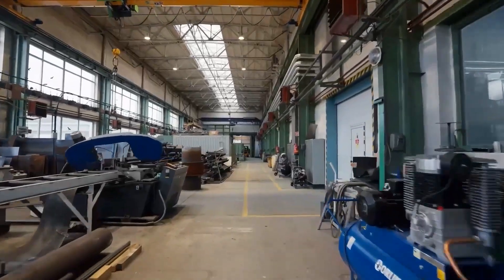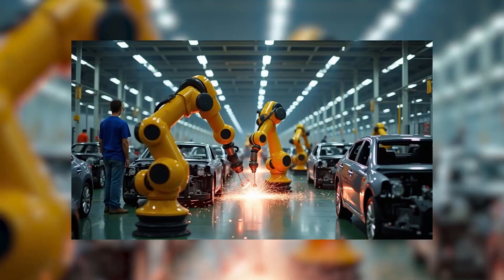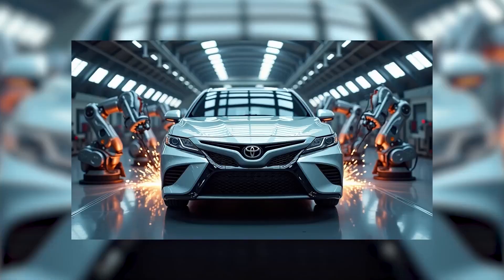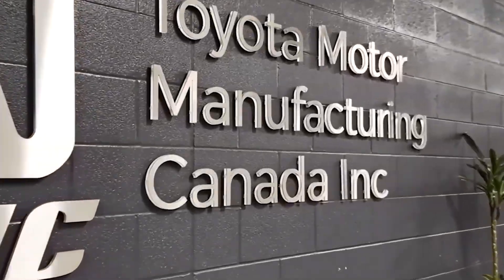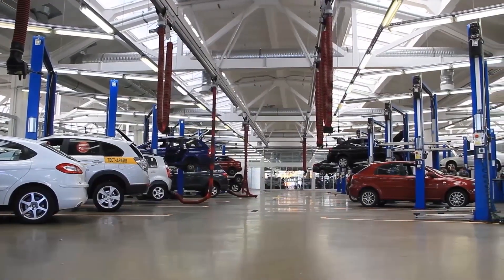What began as a single production line for the Camry has grown into a vast industrial ecosystem. Today, Toyota's Kentucky plant covers more than 130 acres — a space so large it could hold over 100 football fields. Walking from one end to the other would take an entire day. Inside, it feels less like a factory and more like a living city, with its own power plant, water system, training centers, cafeterias, and even a medical unit.